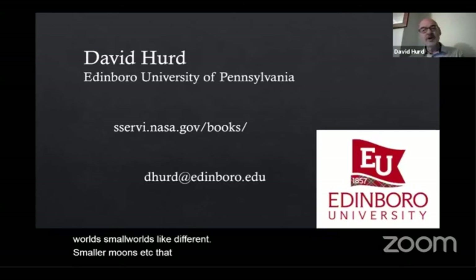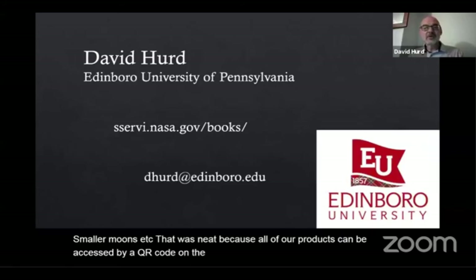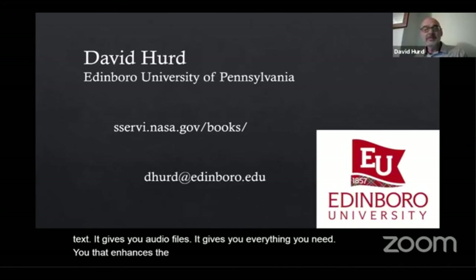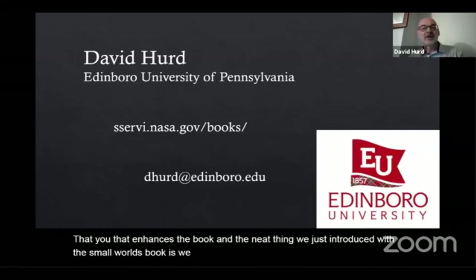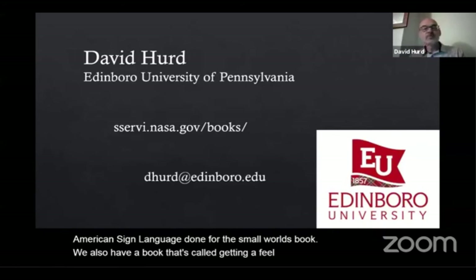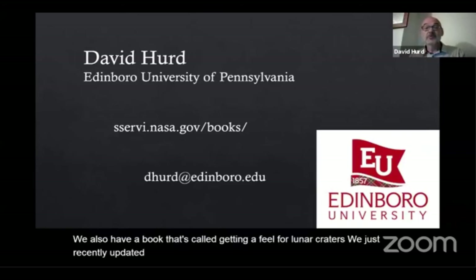All of our products can be accessed by a QR code on the cover, which gives you accessible text, audio files, and everything you need to enhance the book. The neat thing we just introduced with the small worlds book is that we actually have it signed — American Sign Language done for the small worlds book. We also have a book called Getting a Feel for Lunar Craters, which we recently updated to Getting a Feel for Lunar Craters: the Apollo 50th Commemorative Edition.